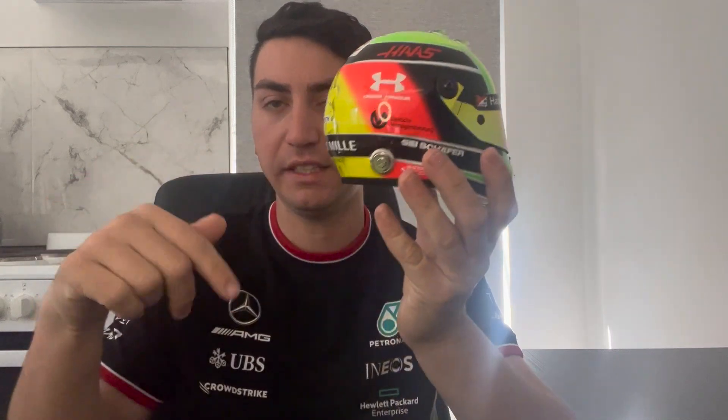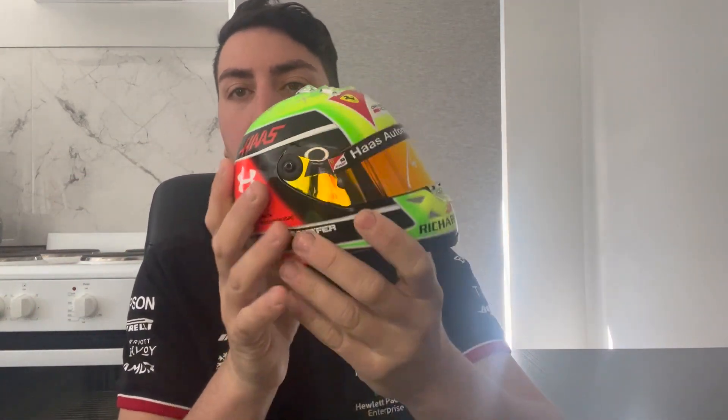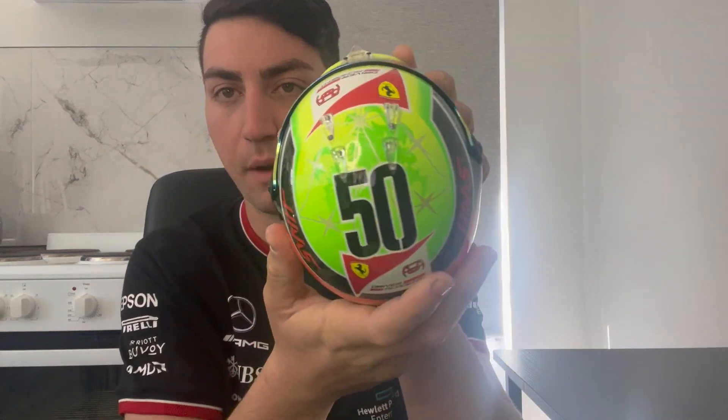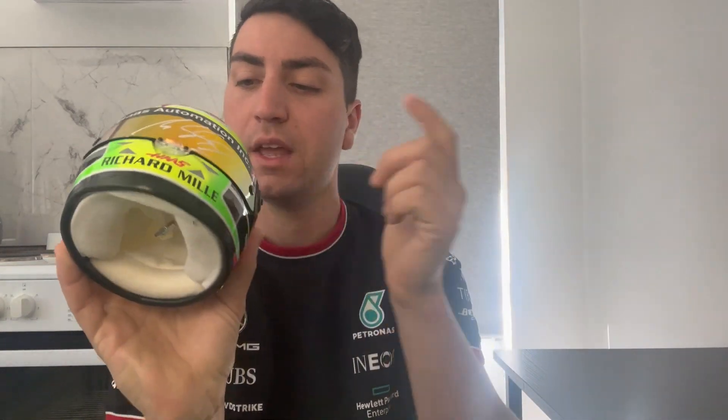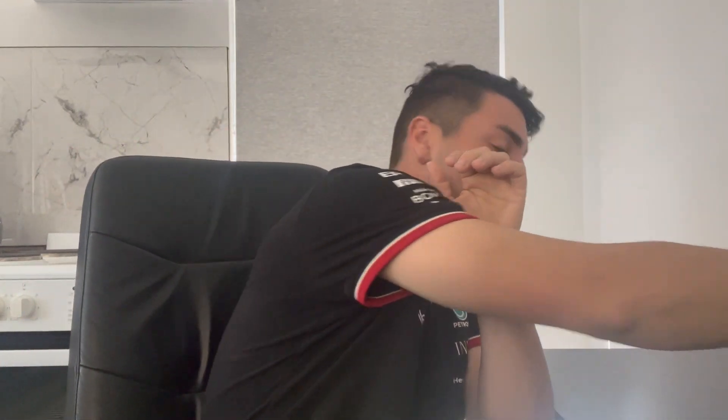This is actually one of my favorite helmets he's released. I wasn't going to buy it at first, but I ended up getting it from DRM — link down below, that's where I get my helmets from. It's got the number 50 on the top and the Ferrari Driver Academy logo at the back, from when Mick was signed to the Ferrari Driver Academy.